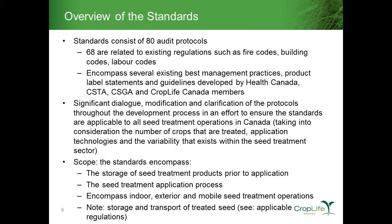We went through this entire process and ended up with 80 specific audit protocols. Sixty-eight of those 80 protocols are existing regulations in one form or another — including aspects of fire codes, building codes, labor codes, and occupational health and safety codes. Some are national or federal in nature, others are provincial in scope, but really 68 of those 80 are going to be law in one form or another.